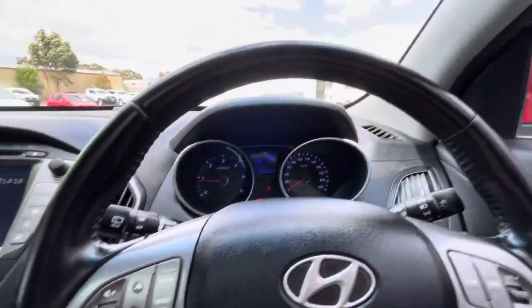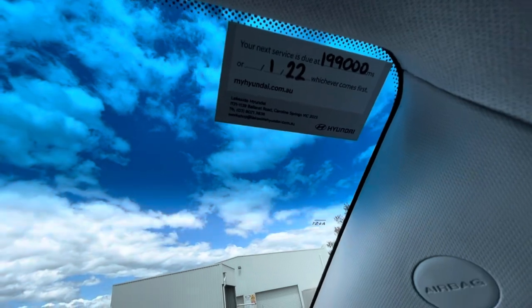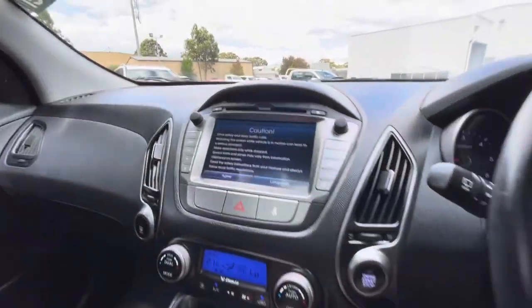It's at 185,000 k's on it and has nearly a full tank of fuel. The last service was carried out just recently, with the next one due in January 2022 at 199,000 k's. Bringing up on the screen here, it does have satellite navigation as well.